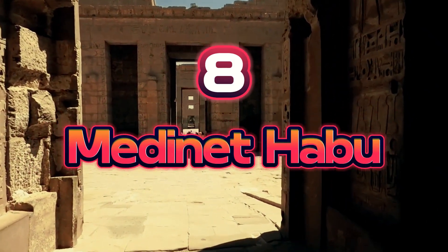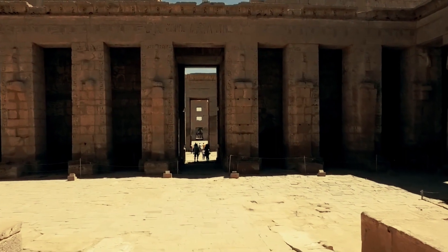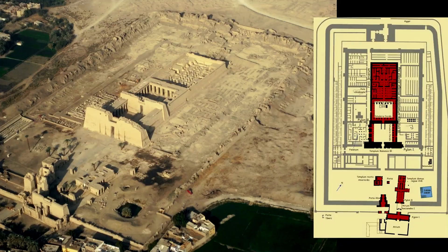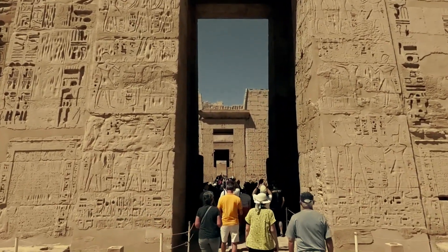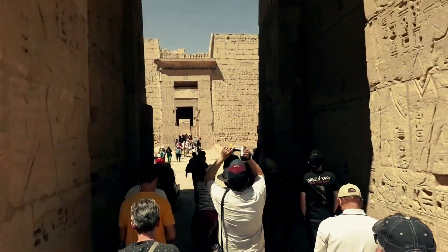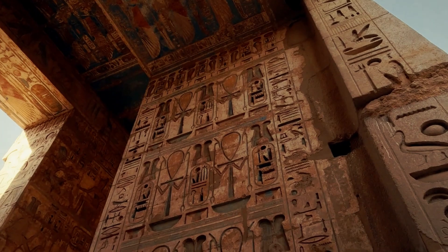Number 8: Medinet Habu, popularly known as Ramses III's Mortuary Temple, is a massive Luxor temple complex. The temple was built 3,500 years ago to honor Ramses III. The entire complex is enclosed by a partially ruined ancient wall. The temple's outer wall features Ramses III war reliefs. Ramses III's tomb is in a temple hall, and his chamber holds many costly jewels, clothes, and other items.